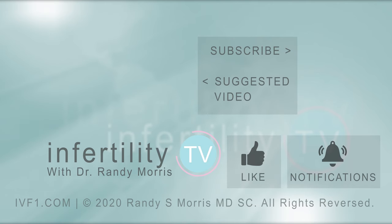If you like this video, remember to like it. If you have an idea for a future episode of InfertilityTV, leave it in the comments. Subscribe now — InfertilityTV publishes a new episode every week. It's like having a fertility specialist on your phone.